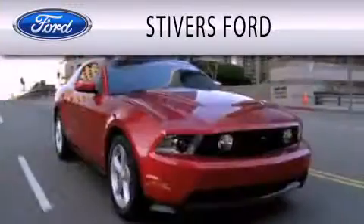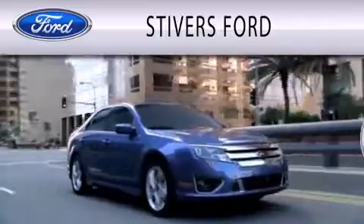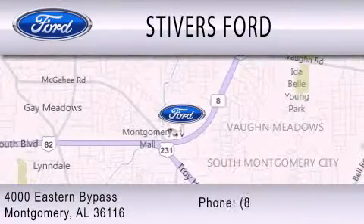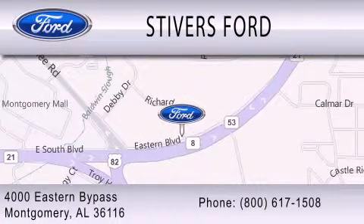Stivers Ford is dedicated to doing everything possible to ensure that the experience you have selecting your vehicle is as pleasant as possible. We are located at 4000 Eastern Bypass in Montgomery. Stivers Ford.